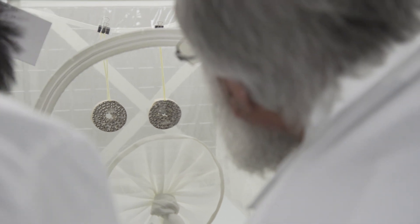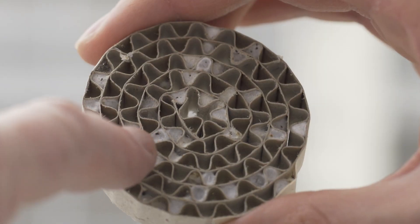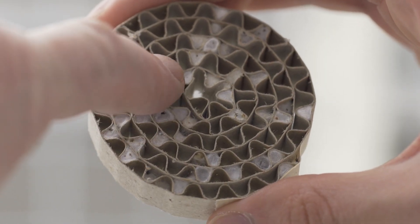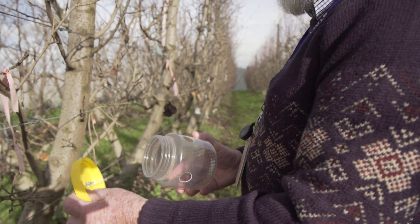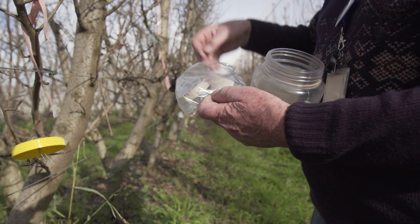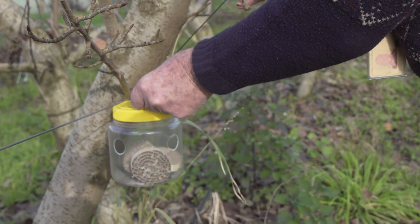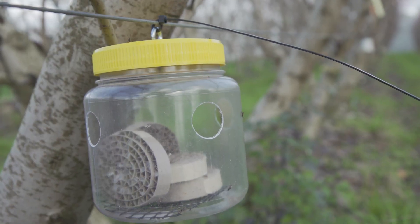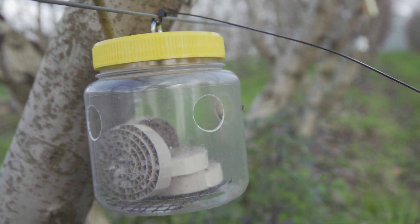Once we get enough caterpillars, we send them to Bandura, they expose them to the wasp, and then you get extra generations of the wasps coming out. For release, we're using modified fruit fly monitoring traps. We put the parasitised codling moth larvae bands into those traps and hang them out in the orchard — generally about ten traps in a small area — and we allow the Mastrus to emerge naturally and disperse around the orchard.